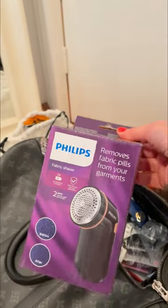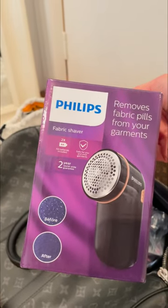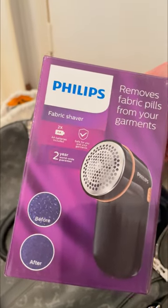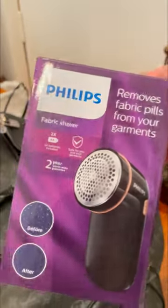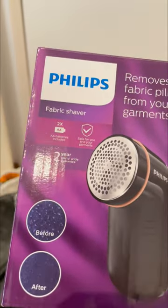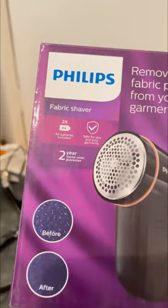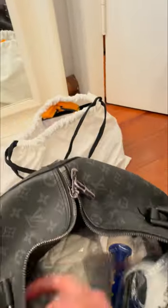Here is the best thing I think everyone should have: a fabric shaver that removes pills from your garments, especially knitted or wooly ones like jumpers or sweaters. This is a must-have — I cannot emphasize how important it is to have one at home. I use it especially in winter; in summer you don't need it as often.